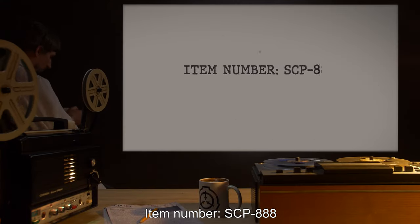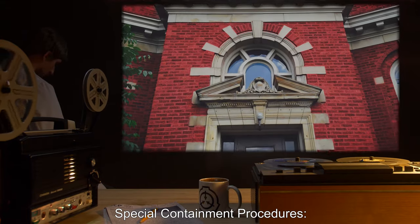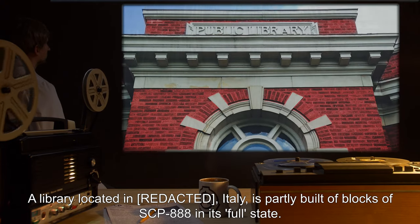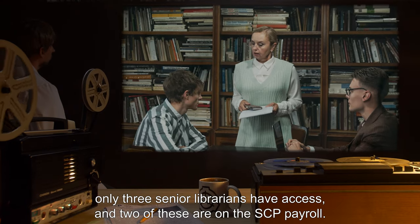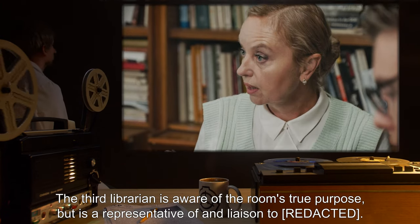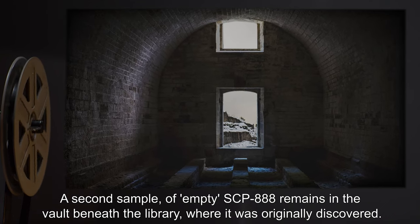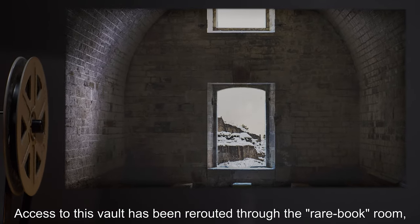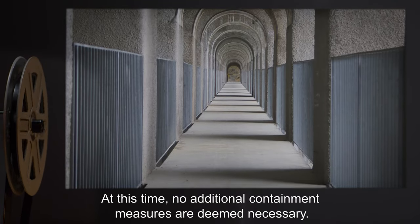Item number SCP-888, object class: Safe. Special containment procedures: A library located in Italy is partly built of blocks of SCP-888 in its full state. The portions of the building constructed of SCP-888 are designated as rare book storage only. Three senior librarians have access, and two of these are on the SCP payroll. The third librarian is aware of the room's true purpose but is a representative of and liaison to a second party. A sample of empty SCP-888 remains in the vault beneath the library where it was originally discovered. Access to this vault has been rerouted through the rare book room, and all other passageways to it have been sealed with reinforced concrete. At this time, no additional containment measures are deemed necessary.